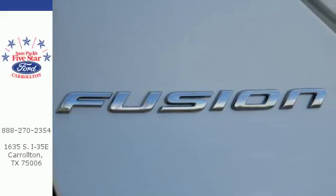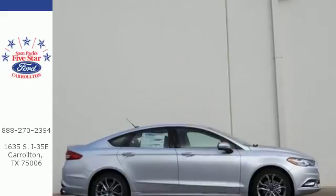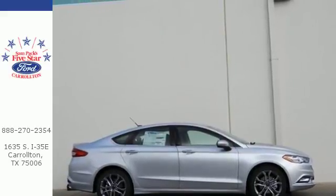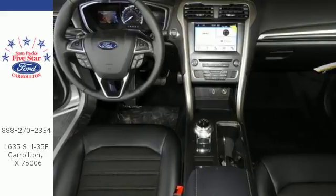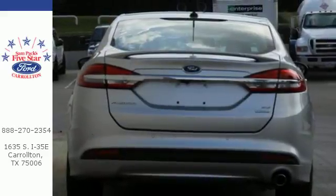Stay on top of things with MyFord Mobile while this Fusion stays on top of safety with AdvanceTrac with electronic stability control and the personal safety system. Plus, it has your back with a rear view camera and SOS post-crash alert.